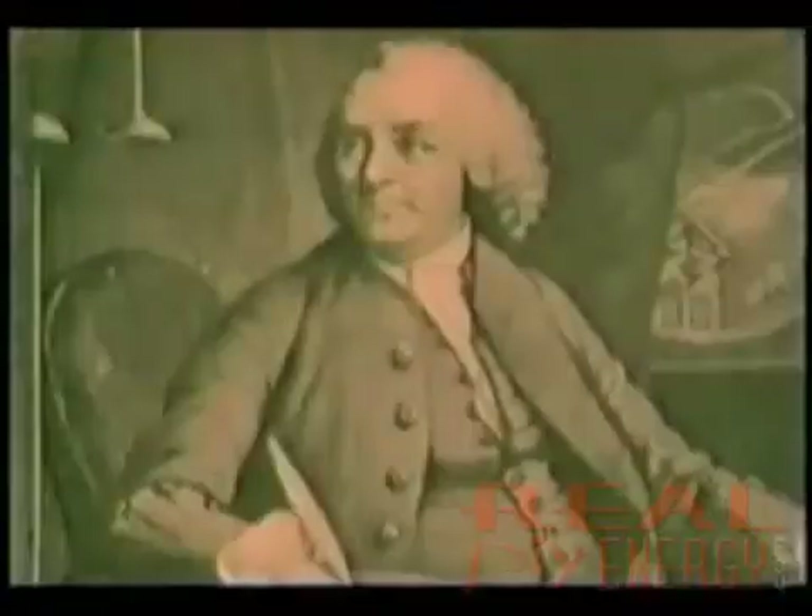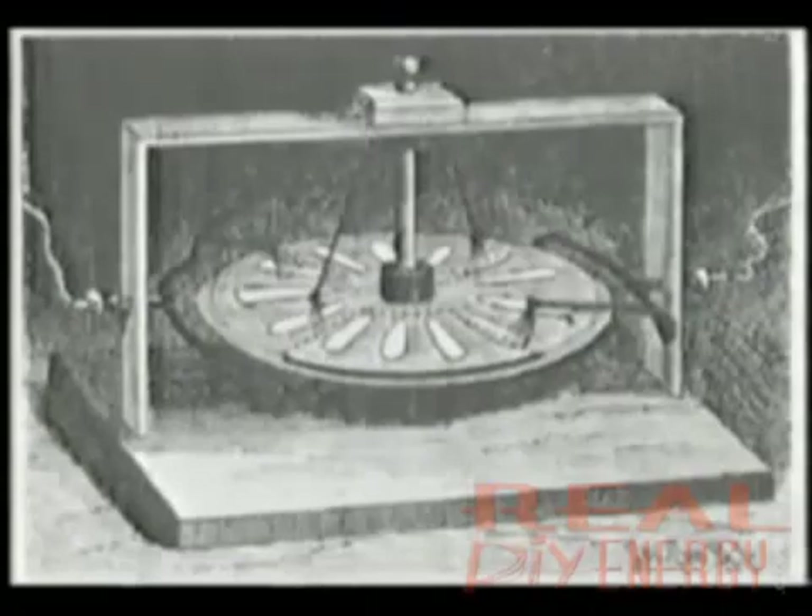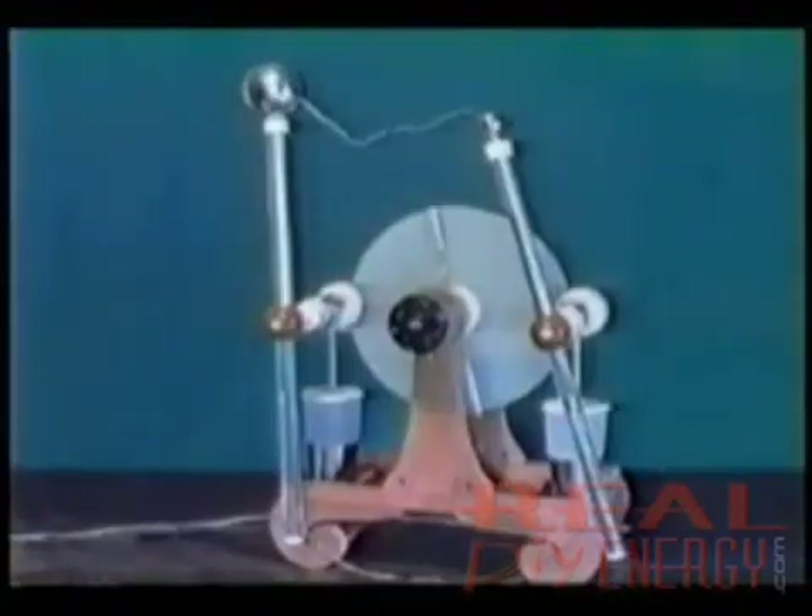Benjamin Franklin is credited as being the inventor of the electrostatic motor back in the 1700s, but its power output was modest. The Wimhurst electrostatic generator is a high-voltage mechanism developed in the 1800s, which can be hand or self-started and will produce dramatic sparking while charging Leyden jars. Today it's used in teaching about electricity, but its practical applications are considered inconsequential.